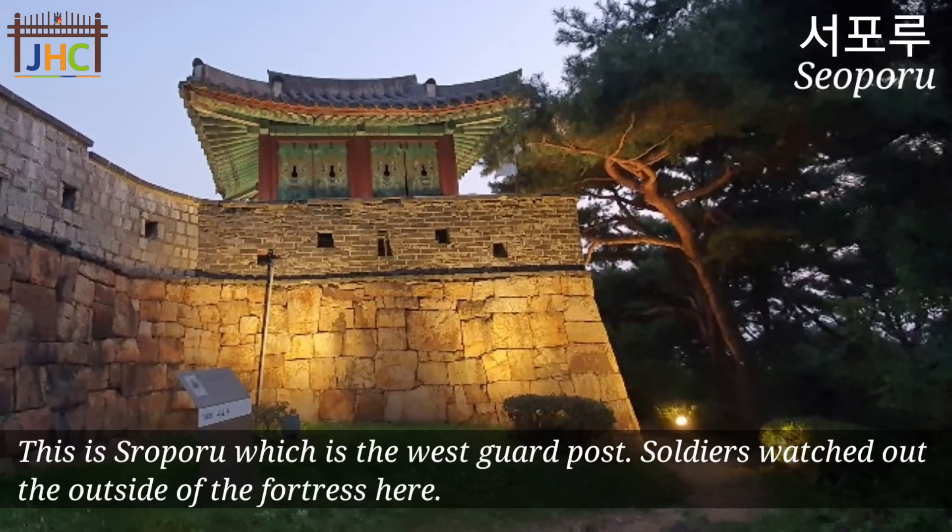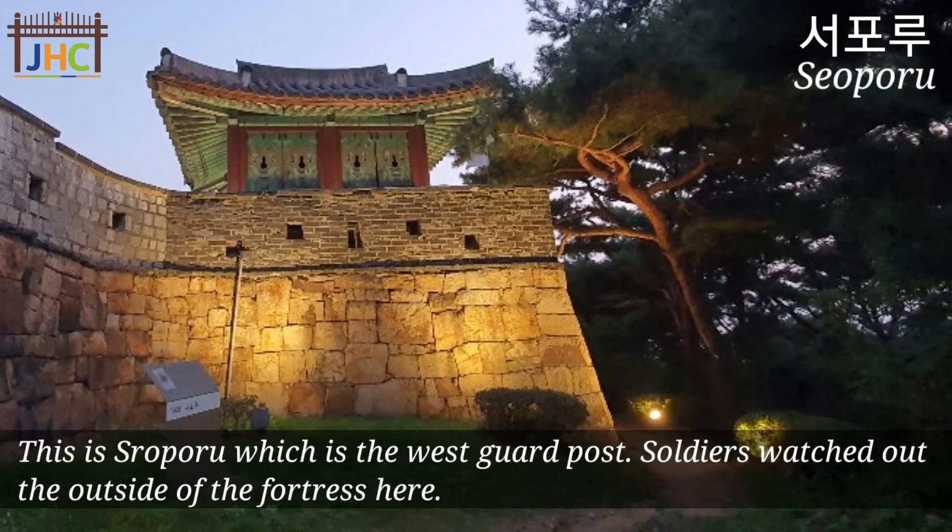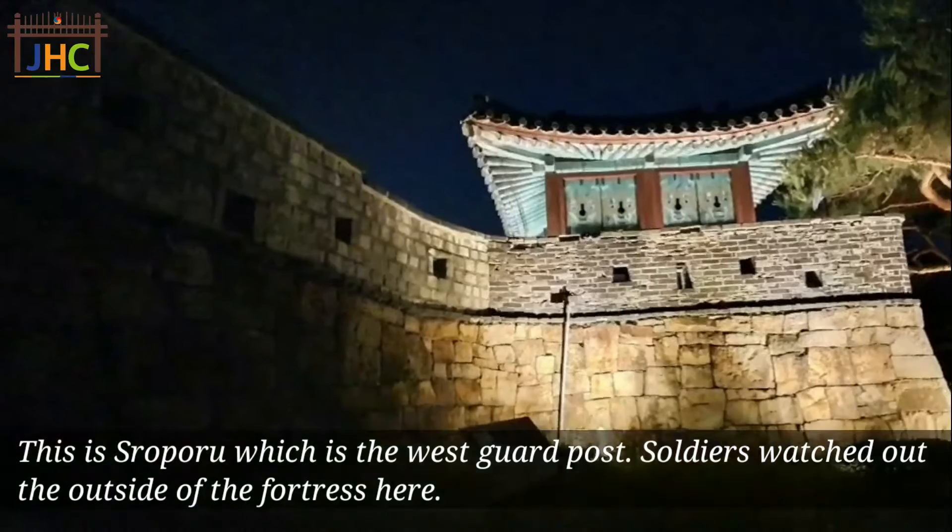This is Seoporu, which is the west guard post. Soldiers watched out for the outside of the fortress here.